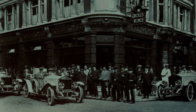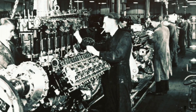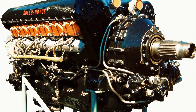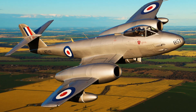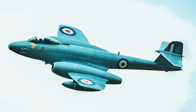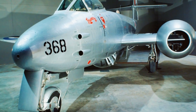Rolls-Royce's aviation journey began during the First World War with their Eagle powerplant, which propelled British bombers and cargo planes. Throughout subsequent decades, the company maintained its innovative spirit, producing legendary engines such as the Kestrel and Merlin, which became synonymous with aviation excellence. Following the war's conclusion, Rolls-Royce successfully transitioned into the Jet Age by creating the Derwent powerplant for the Gloucester Meteor fighter aircraft.